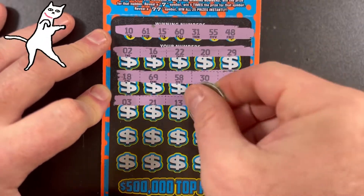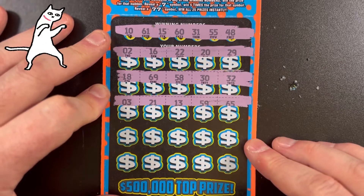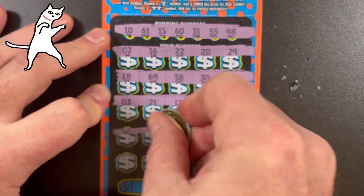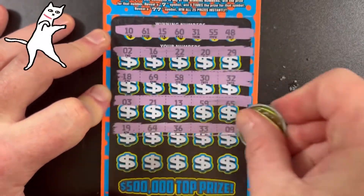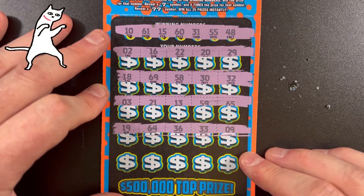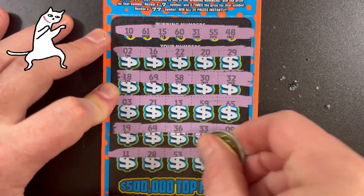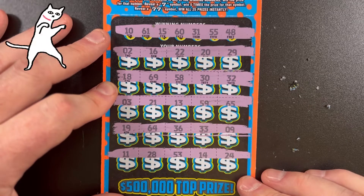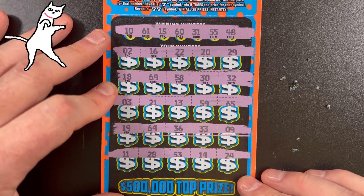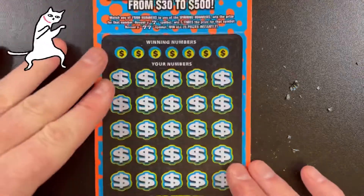3, 21, 13, 59, 65 — no matches yet that I see. Let me know if I miss something, I do make mistakes. 19, 64, 36, 33, and 9. Finally last row: 11, 28, 53, and 24. Not a winning ticket — too bad, so sad. Four more of these to go.